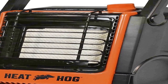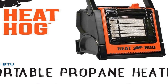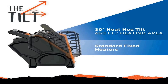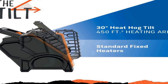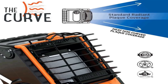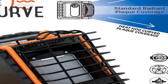Stay warm indoors and outdoors with the Heat Hog portable propane space heater. Great for your garage, tailgating, ice fishing, hunting, camping, or anywhere you need reliable, convenient heat quickly. It features a tiltable design so you can adjust the heat angle, and a dock to keep your fuel warm so you get more from your tanks, along with curved plaque technology for a wider heating angle.